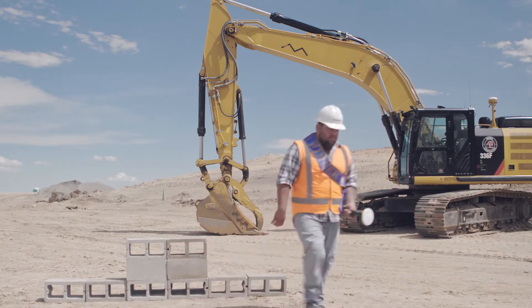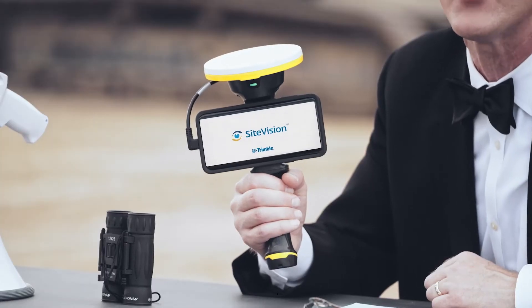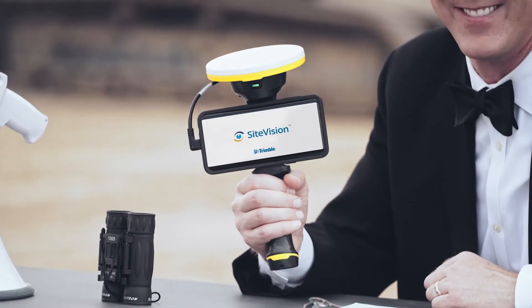Yep, you heard it here first. Trimble Sight Vision is available for everyone. Contact your Sight Tech dealer and learn how to get yours today.